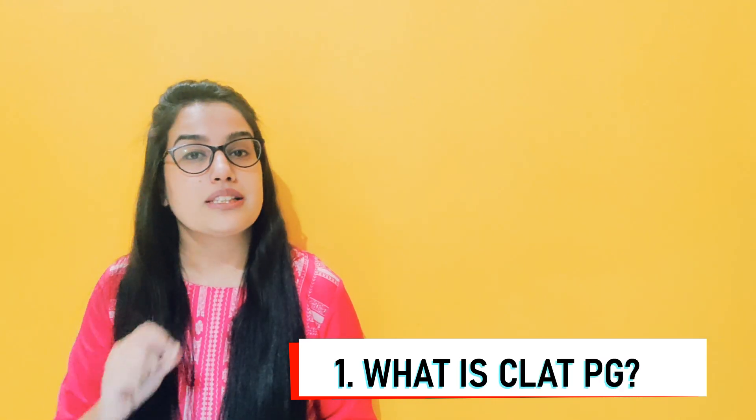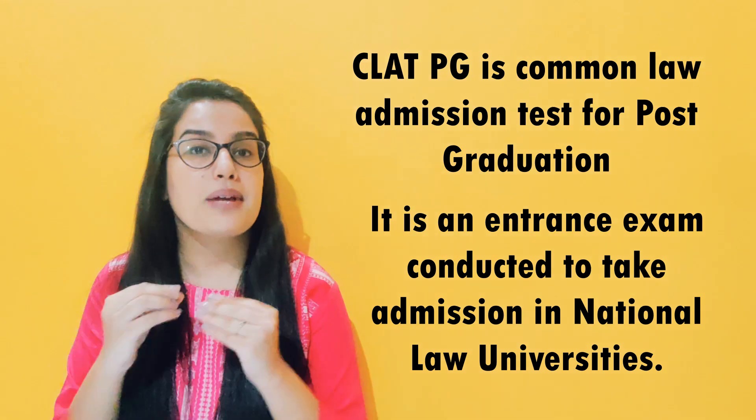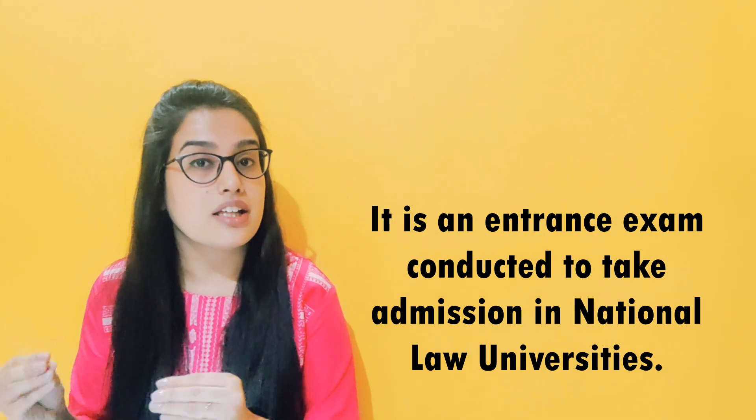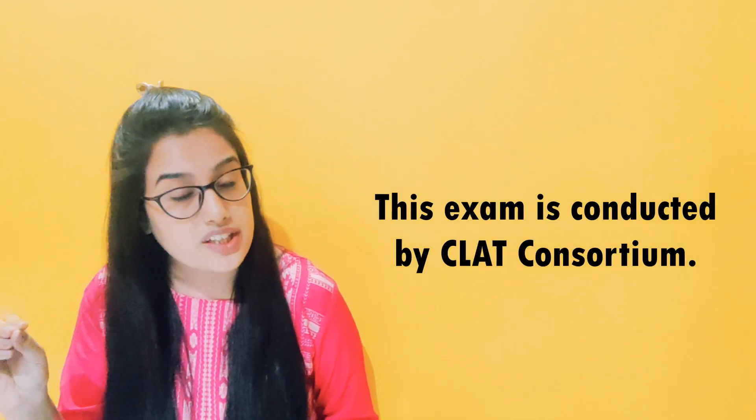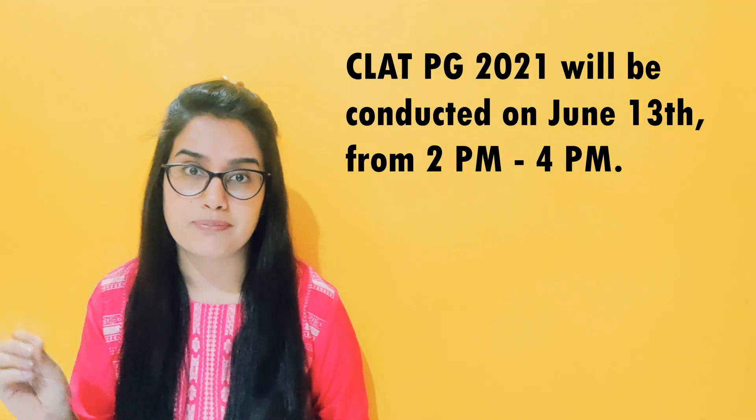Question number 1. CLAT PG is a Common Law Admission Test for post-graduation. This is an entrance examination through which you get admission in the National Law Universities on a rank basis. This examination is conducted by the CLAT Consortium, and CLAT 2021 is scheduled on 13th June 2021 from 2 PM to 4 PM.